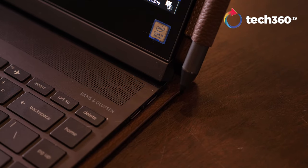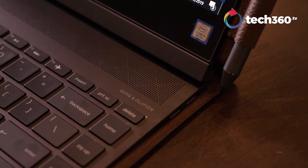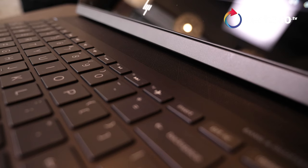Moving on from the display, which is beautiful, let's get to the speakers. You're going to see Bang & Olufsen right there above the keyboard and think this is going to sound amazing. You're going to hear a lack of bass. It is good on the mids and highs, but it's not a loud speaker set, and it has a problem I'm going to demonstrate right now.